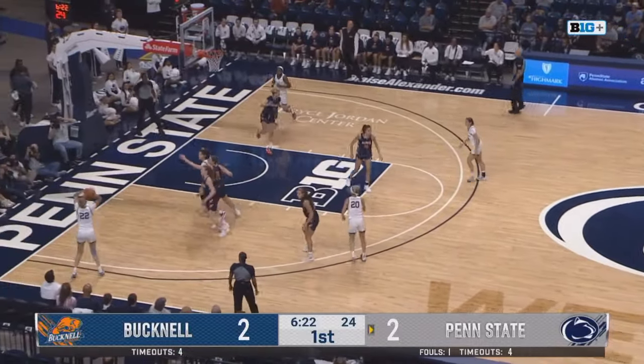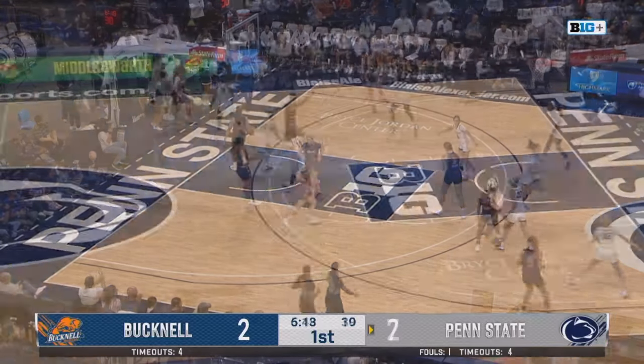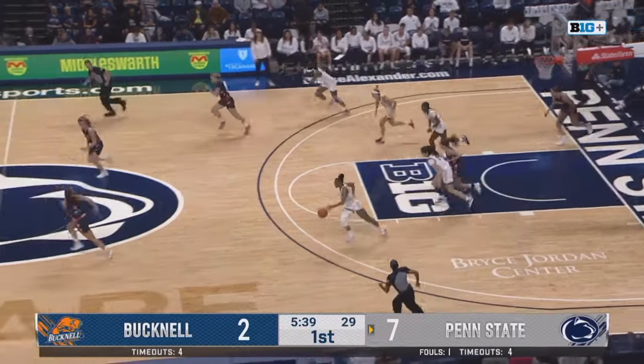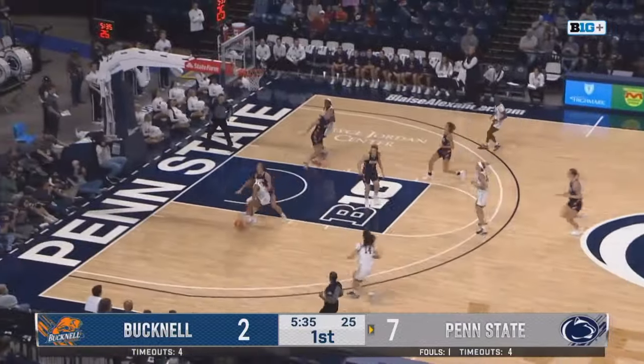Does have that slight little cushion there, and she has an open look for three in the corner and knocks it in. Theodorsen is not someone new to this Bucknell program. They've tried to find Sullivan, and the pass back is picked off by Valaday.